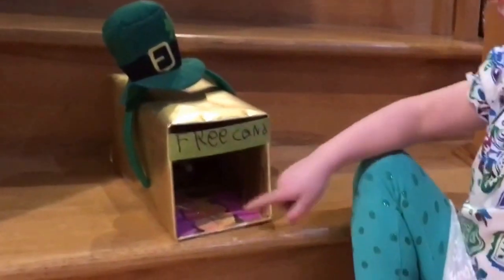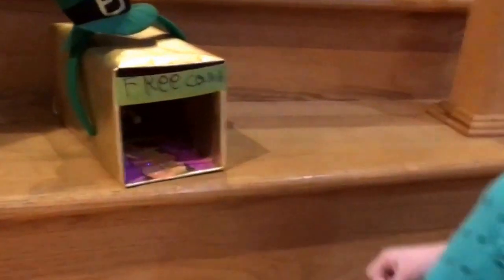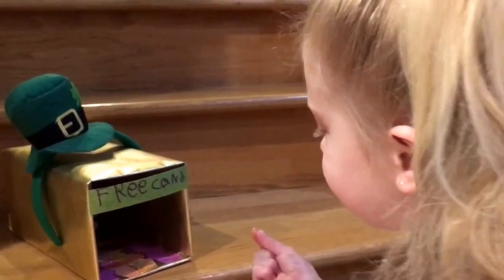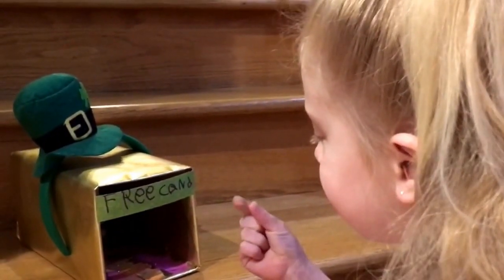Why do you think the leprechaun is going to want to go in? Because there's candy. So how does the leprechaun get trapped in there? He gets stuck here or here. What's there that's going to get him stuck? Glue and sticky stuff.